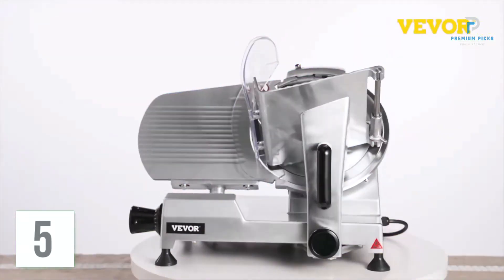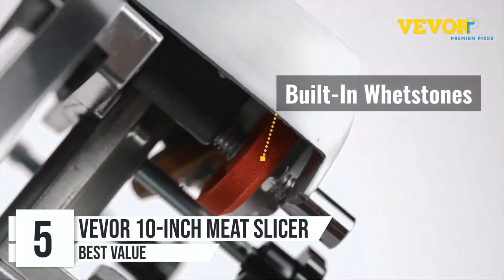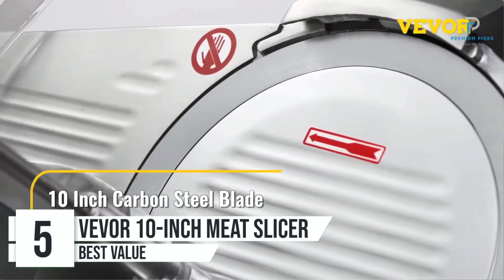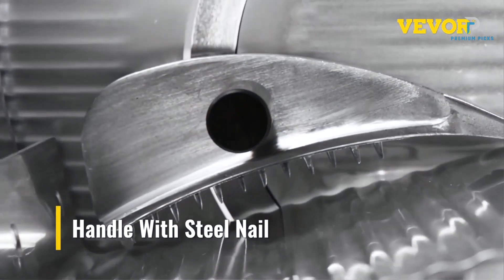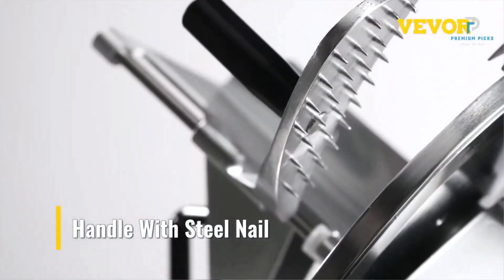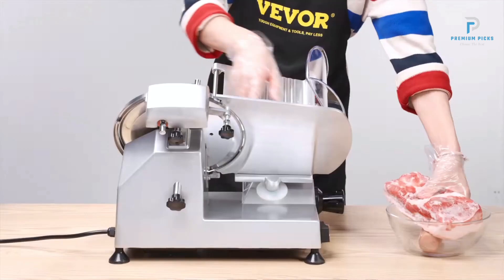Number 5: Vever Meat Slicer. In the culinary world, precision and efficiency are paramount, especially when it comes to slicing meats and other food items. The Vever 10-inch Blade Meat Slicer emerges as a standout option, blending excellent performance with user-friendly features tailored for both commercial and home use.